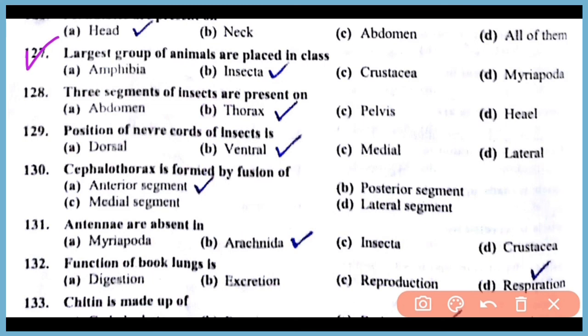Question number 128: Three segments of insects are present in the thorax region. Correct answer: option B. Question number 129: The position of the nerve cord of insects is ventral. Correct answer: option B. Question number 130: The thorax is formed by the fusion of anterior segments. Correct answer: option B. Thank you.